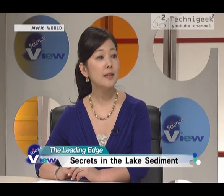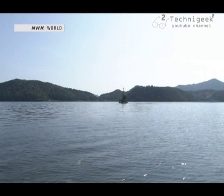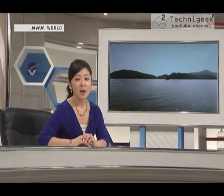Today's topic is secrets in the lake sediment, from this lake, to be exact. It looks like any other lake, but we're talking about sediments, so it's what's at the bottom of the lake that matters. Thanks to an almost miraculous combination of conditions, a rare and valuable type of sediment sits on the bottom of this lake. What kind of sediment? Let's find out.